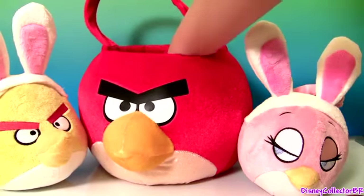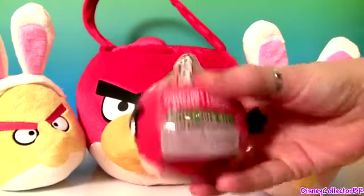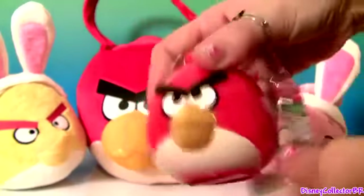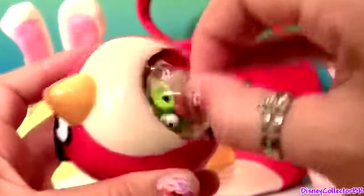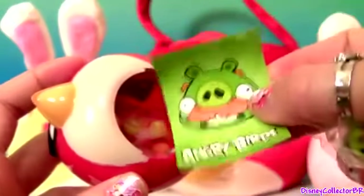Let's see what else we have in the basket. Another Angry Birds. Here's the toy, we also got candy, one flyer and sticker.